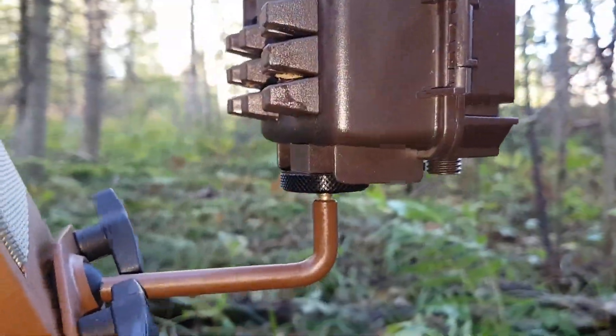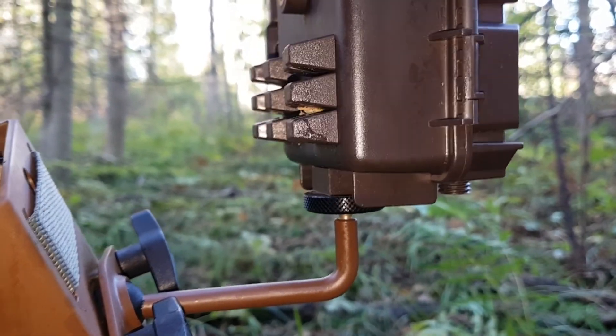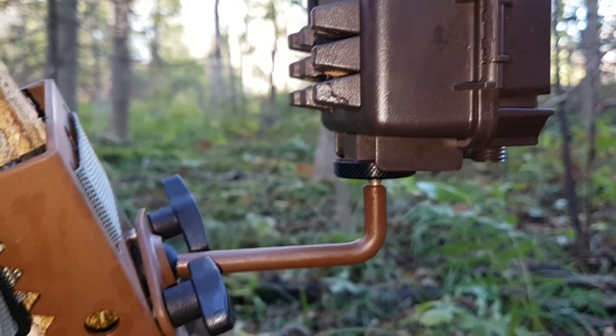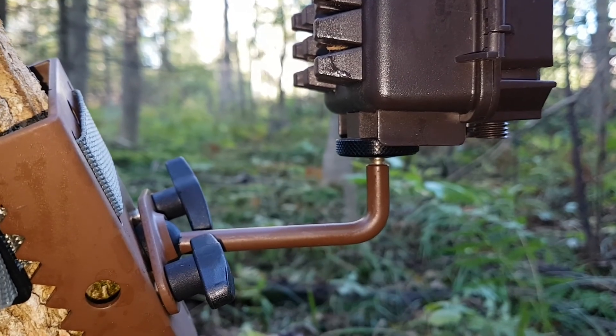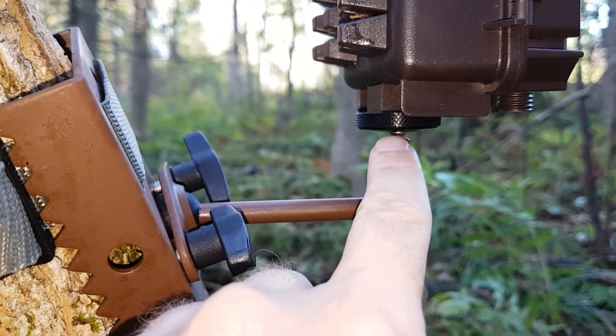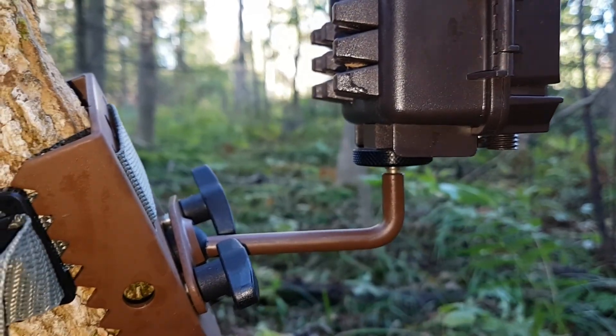I've been thinking about these cameras and this new mounting system, and how the cameras spin even when you tighten up this bottom thread into the bottom of the camera as tight as it'll go. I think the easy fix is to put a little nut on this quarter-inch thread under here, and then everything should seat down nice and tight.